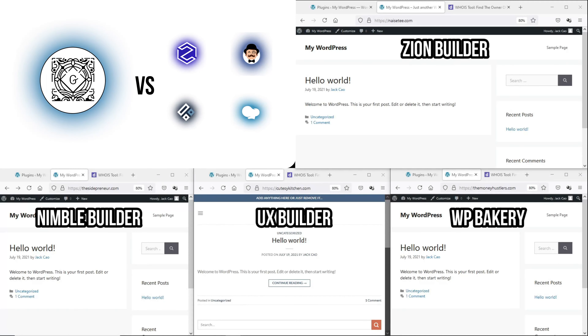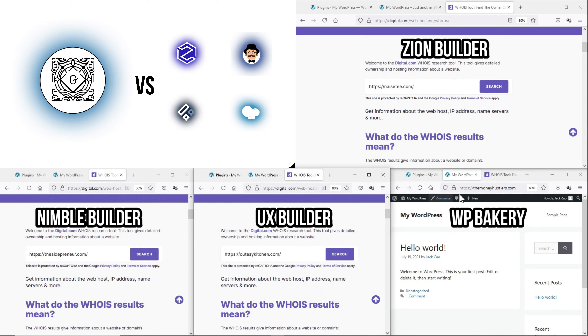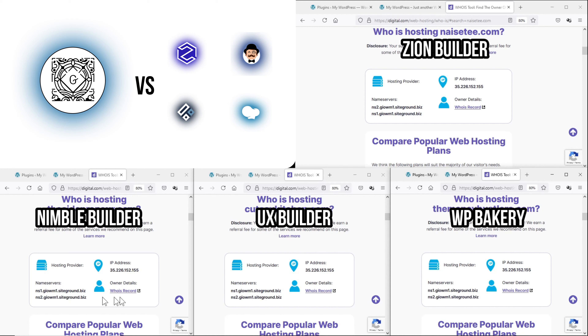I've installed the respective page builders to these domains. As you can see, they are all different domains but hosted on the same server. Since page builders such as Zion Builder, Nimble Builder, and WPBakery do not have a recommended theme and are generally compatible with any WordPress theme, I'll use GeneratePress as the base theme because it's the fastest and most lightweight WordPress theme I've tested. Using whoishostingthis.com, you can see they all share the same name servers and IP addresses.